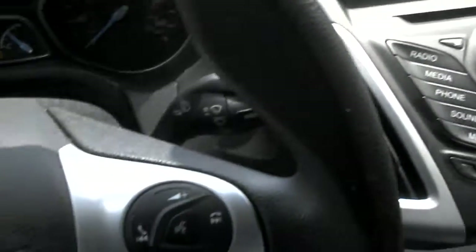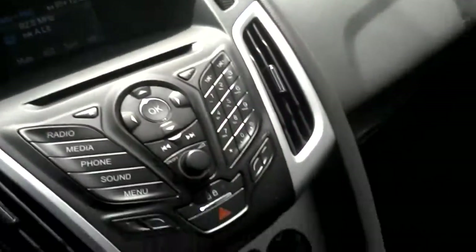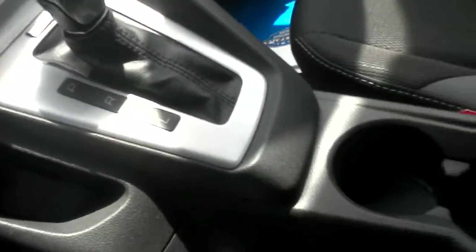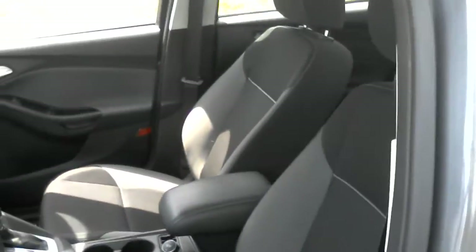It's going to have Bluetooth controls right on the steering wheel there, so you can sync your phone right up to the car. Nice little 12 volt charger there under the center console, and just a really nice car for the miles and the price.